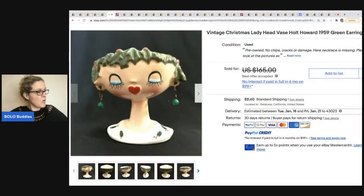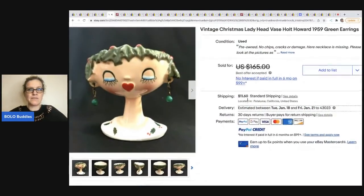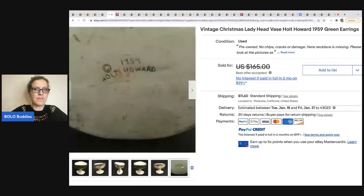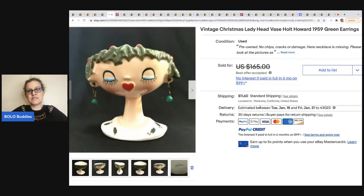The next item comes from Horse and Hair Curiosity Shop — her eBay store is amazing. This is a Holt Howard lady head vase. It's collectible for a couple of reasons: number one, it's a lady head vase; number two, it is Holt Howard and it's vintage. It looks like it's dated 1959. She got this at a thrift store for $35. She had it listed for $165 and took a best offer.